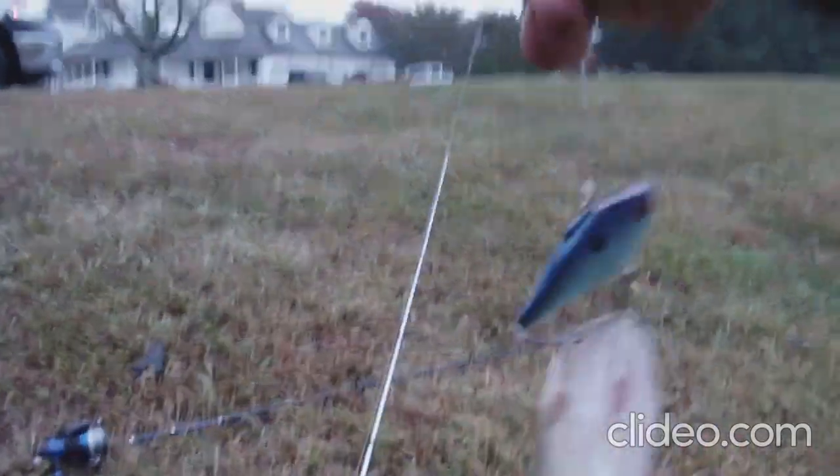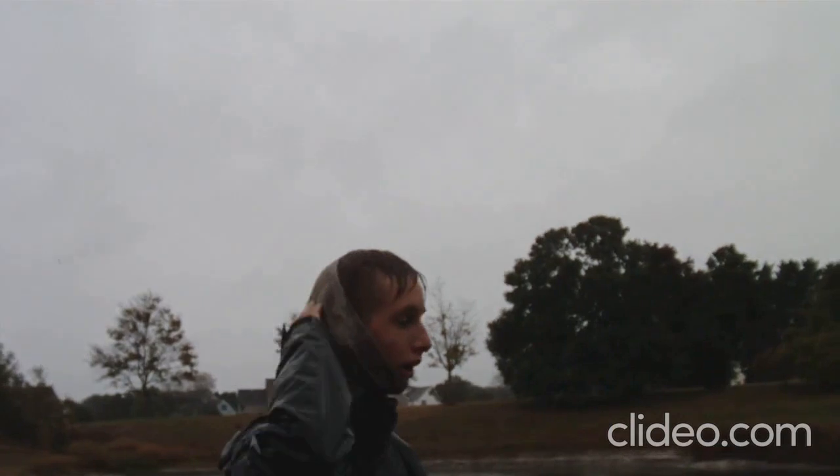Hey y'all, what is going on? First fish — thank you! First fish on the custom square bill, this is going to be a good video y'all. So nice, two pounds. Let's get him off the hook. This is on Jason's custom bait, I'll talk more about them later.